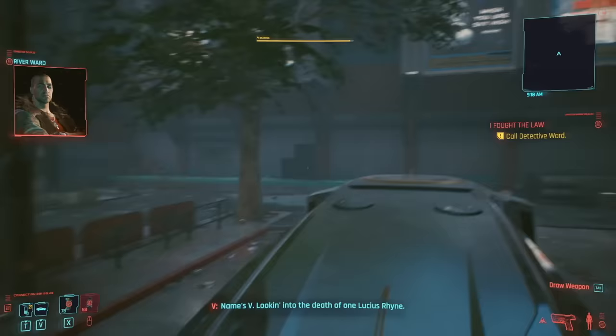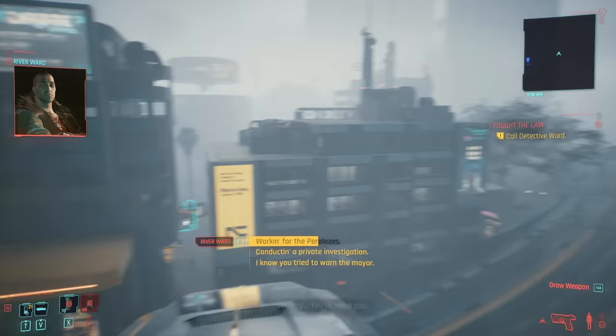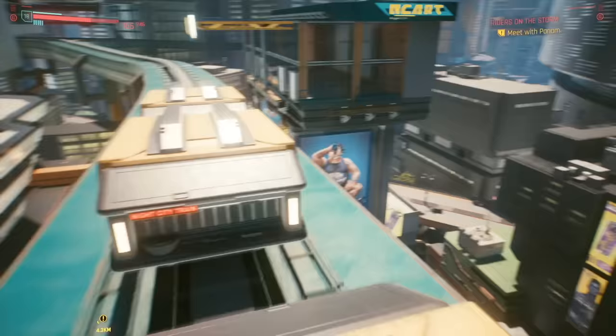Starting off at number 10, I bet you didn't know you could take a train. It's funny and pretty easy to do, but with a little practice you can get up to the train platforms and just ride the train around. If you really want to go for a ride, start the mission I Fought the Law, jump on top of the hover car before it starts to fly off, and it'll give you a little tour of the city as it flies directly over a train line. It's probably one of the easiest ways to reach a train.